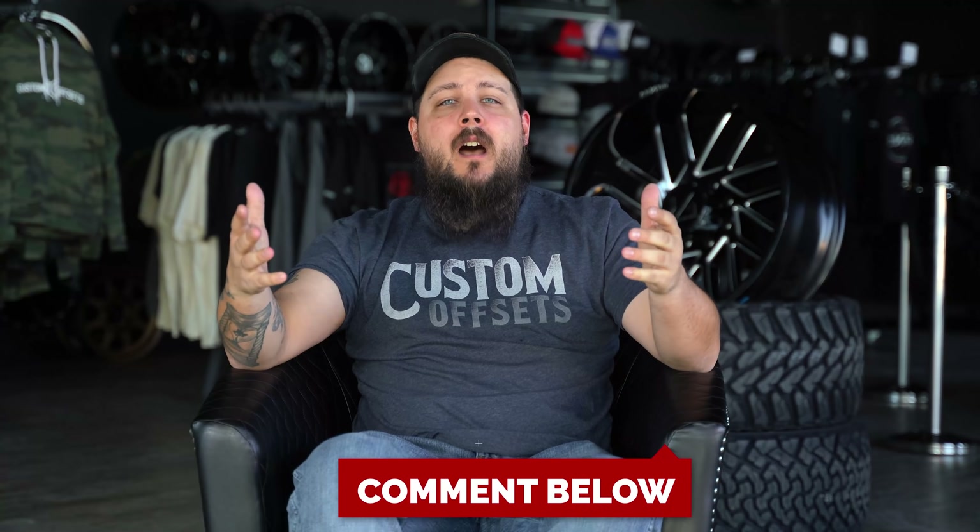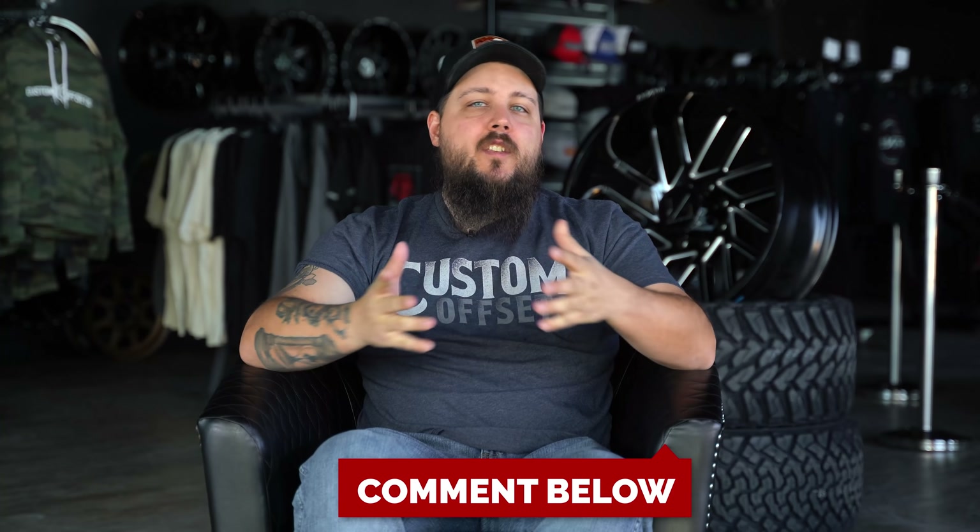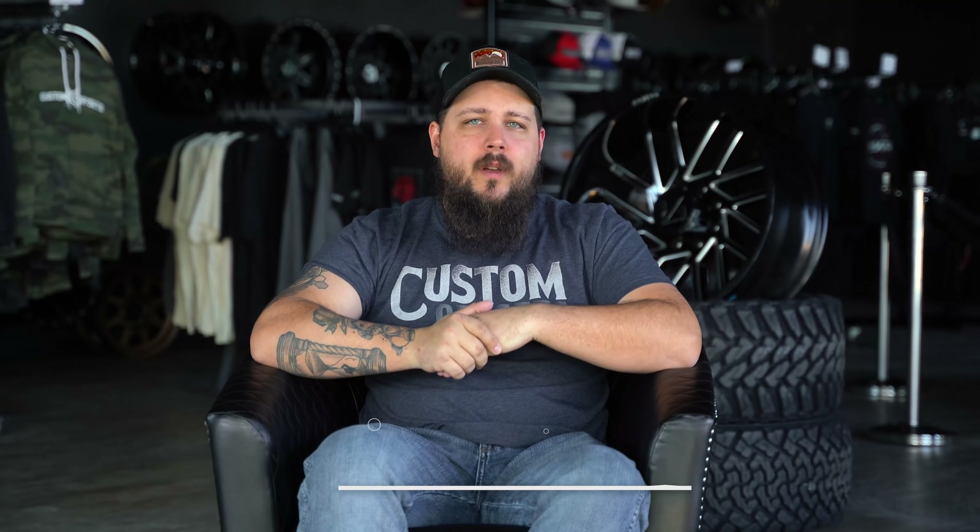As we get into this one, drop a comment down below on what the biggest mistakes you guys see people make when they go to a truck show, either their first or maybe their 50th. One of the first mistakes that you guys can make at a truck show is not actually having your truck ready to go.